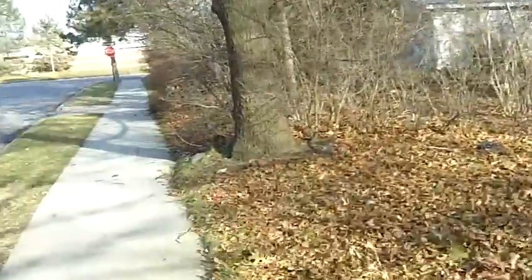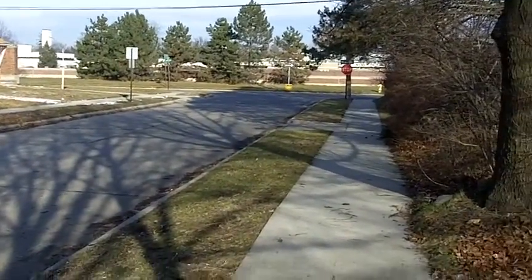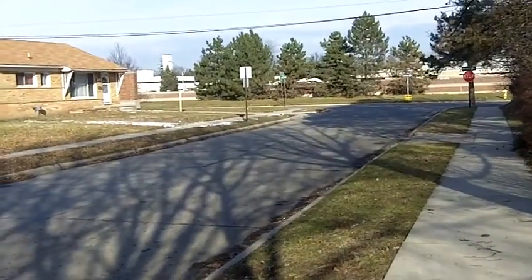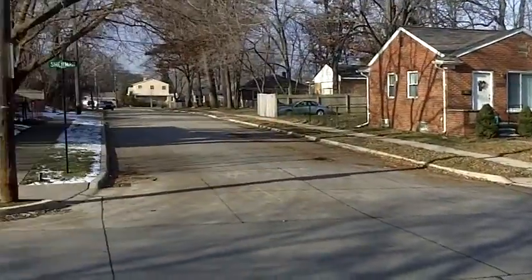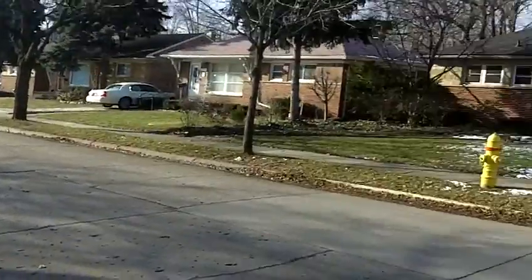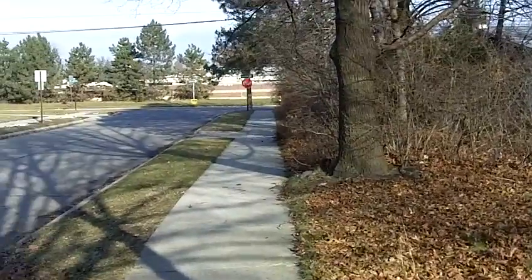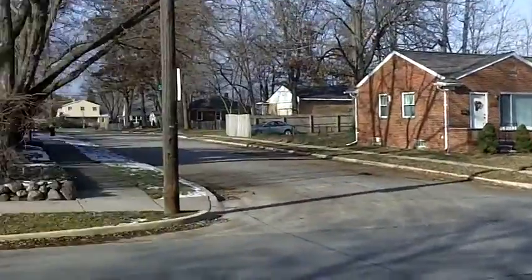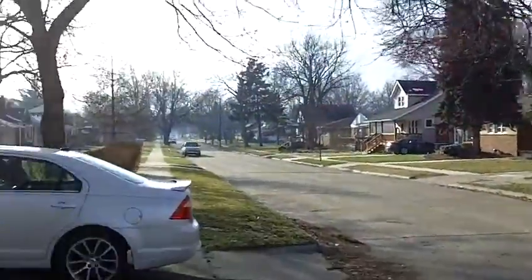One thing you may notice in the background is the freeway — 696 — which is just maybe a hundred yards away, by that brick wall back there. Other than that it's a nice neighborhood, but that freeway will diminish the value by probably around five to ten percent.